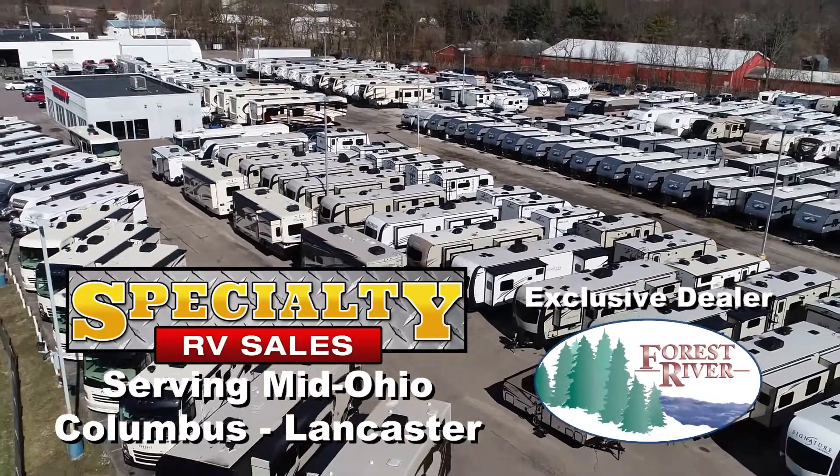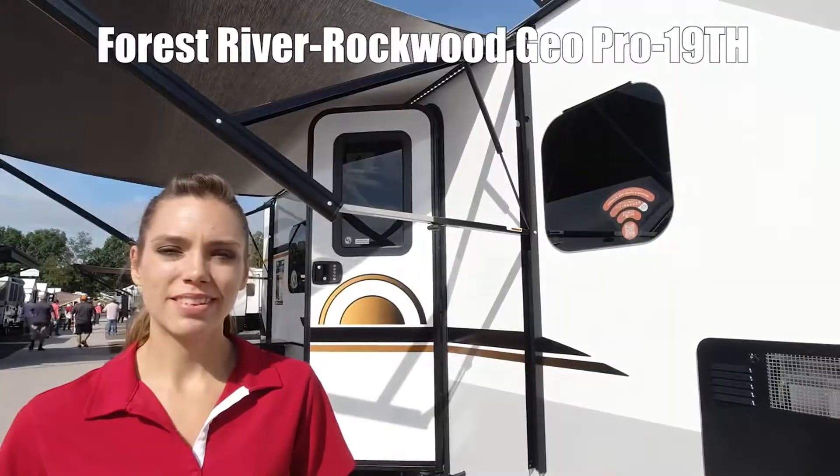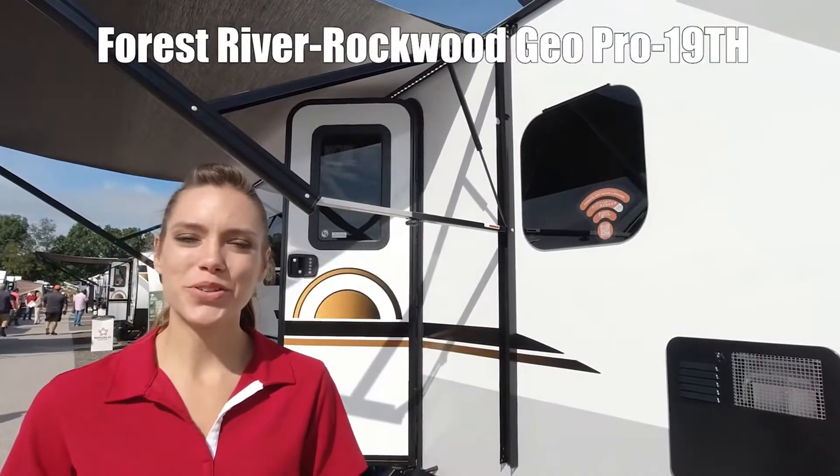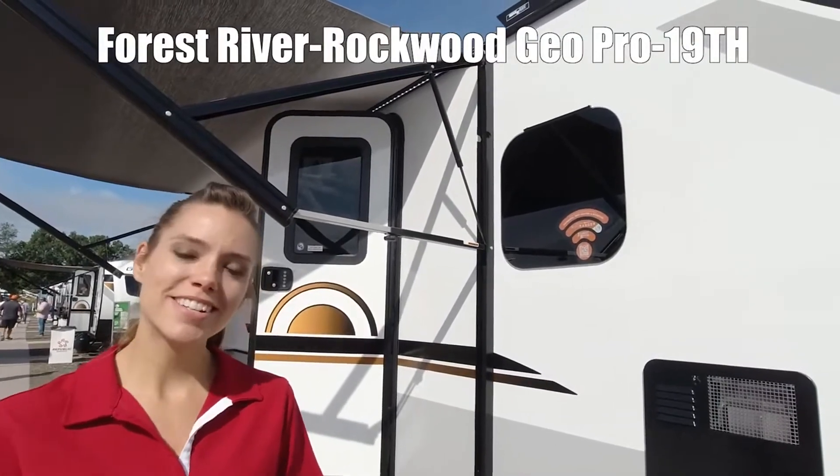Here's another Forest River RV from your Mid-Ohio RV dealer, Specialty RV Sales. Hi, I'm Elizabeth. I'm going to show you the GeoPro by Rockwood, and this is model G19TH.